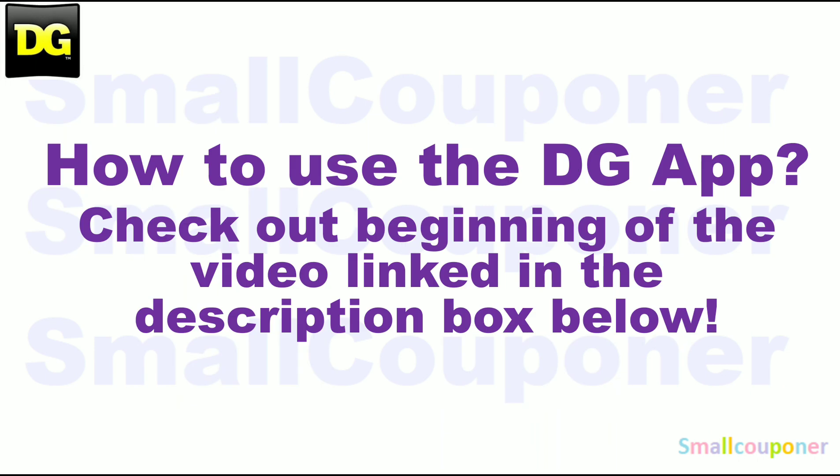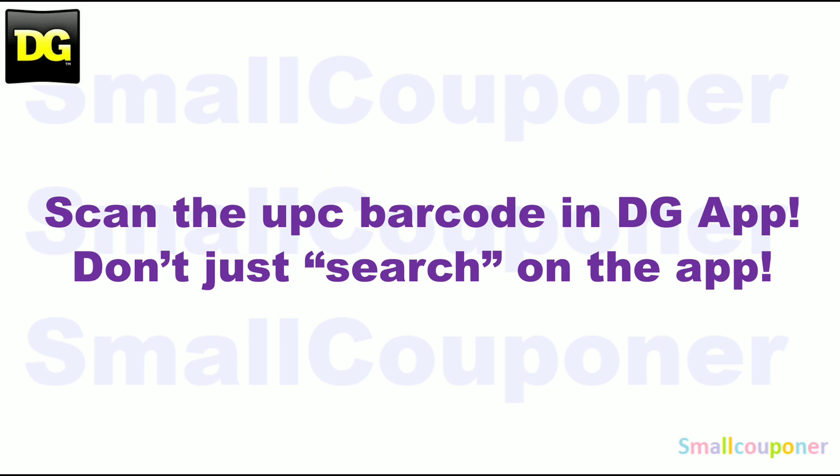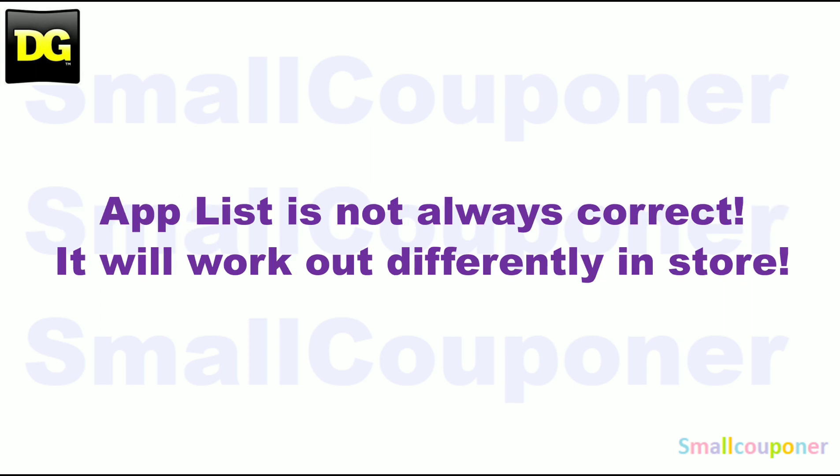How to use the DG app? Make sure to check out the beginning of the video — link in the description box below. Make sure that you scan everything in your cart into the DG app to confirm that the digitals are still attaching to the products you are purchasing before you check out at the register. Scan the UPC barcode of the product into the app — don't just search for it on the app. The app list is not always correct; it will work out differently in store.